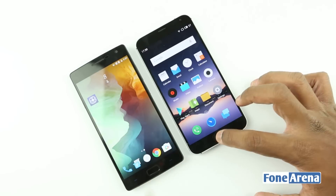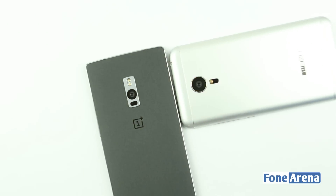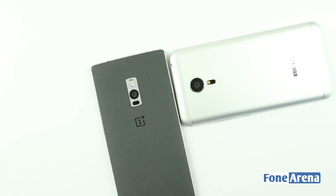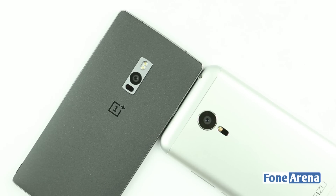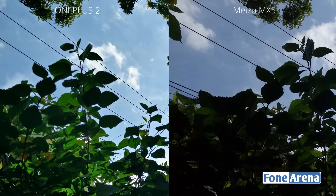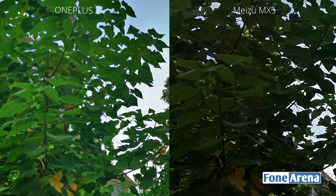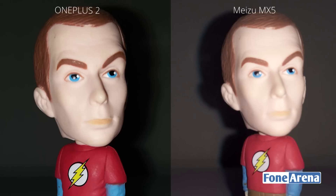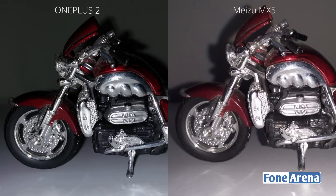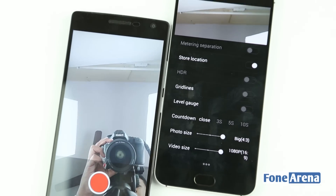Performance isn't an issue on either device. Multitasking works flawlessly too, and we didn't notice any lag either. The main camera on the MX-5 is a 20.7 MP unit, while the Oneplus Two has a 13 MP unit. Both devices also have laser autofocus and dual LED flash, but only the MX-5 has a dual-tone LED flash. The Oneplus Two gets added optical image stabilization, which the MX-5 lacks. Both cameras perform well in terms of image quality, but the MX-5 has an edge in processing, especially in HDR where the Oneplus Two feels over-processed. Images with flash turn out better on the MX-5 since its dual-tone flash produces more natural-looking images. Both devices can record Ultra HD 4K video using their main cameras and full 1080p video using their front-facing 5 MP cameras.